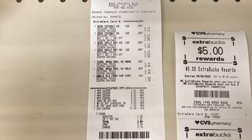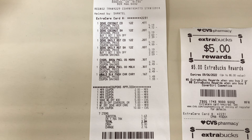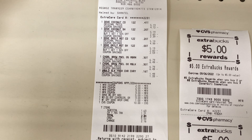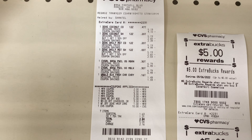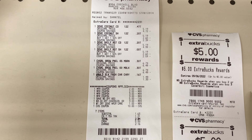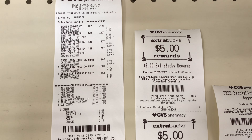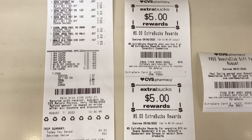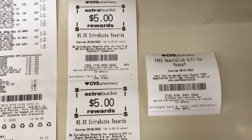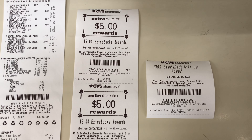Everything worked out as planned. The only change was I picked up another Wet n Wild lipstick for $1.49 to help me get to $30. The only problem was my CRT did not work out, so I paid a little bit higher than expected — instead of 15 cents out of pocket I paid $1.63 after using a $10 extra care bucks. With this transaction I also reached the $30 threshold and got the CRT for the free beauty gift, as you can see on the receipt.